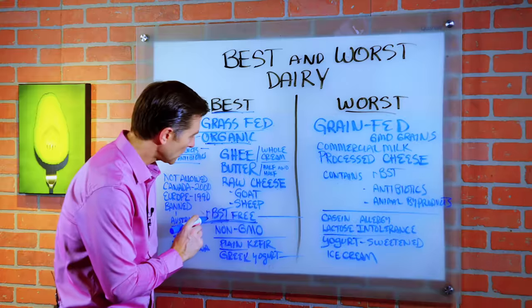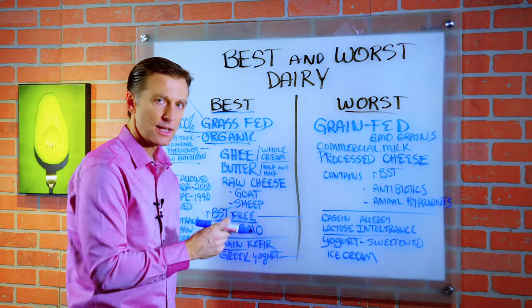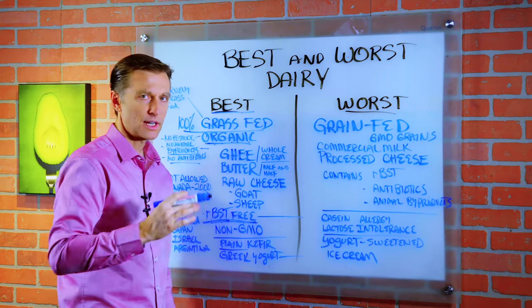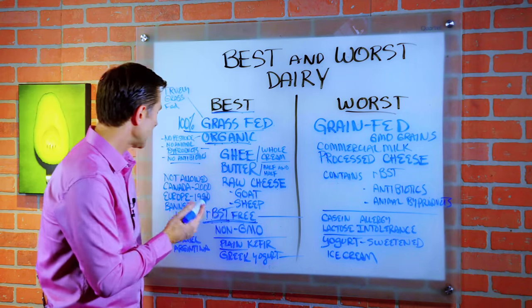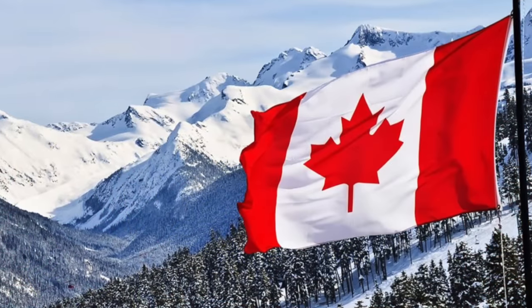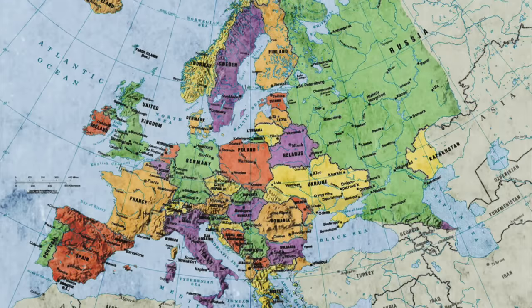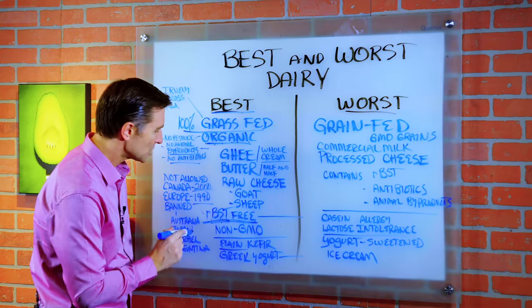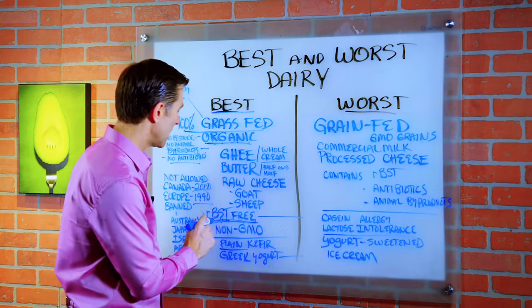And then we have something called RBST. This is a growth hormone. Now Monsanto, the company that sells this, will tell you that this is totally safe — there's no studies, et cetera. But then why did Canada not allow this hormone since 2000? Europe hasn't allowed this since 1990. And it's been banned in Australia, Japan, Israel, and Argentina. But only in America do we have RBST. So we want to have RBST-free dairy.